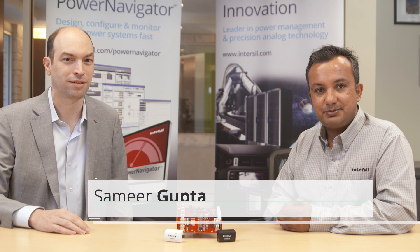Hi, my name is Samir Gupta, Marketing Manager for Intersil Corporation. Today I am joined by Chance Dunlop, Director of Infrastructure Power. Hi Chance, thanks for joining. Thanks very much for your time, Samir.